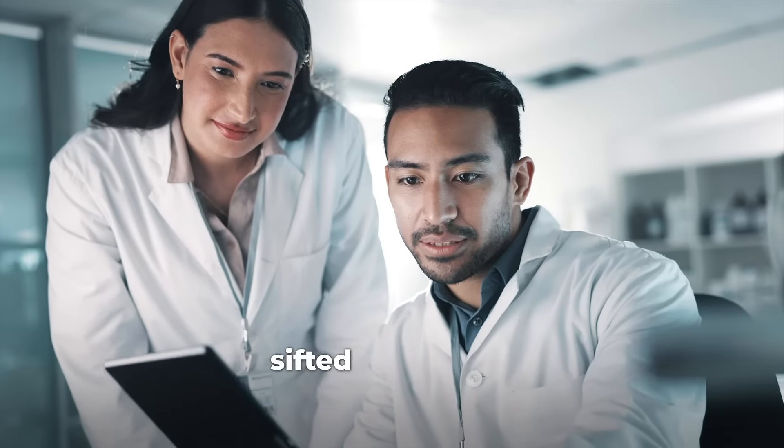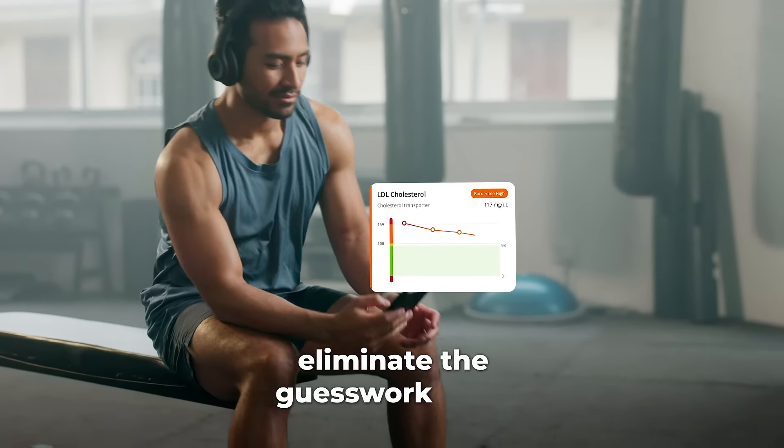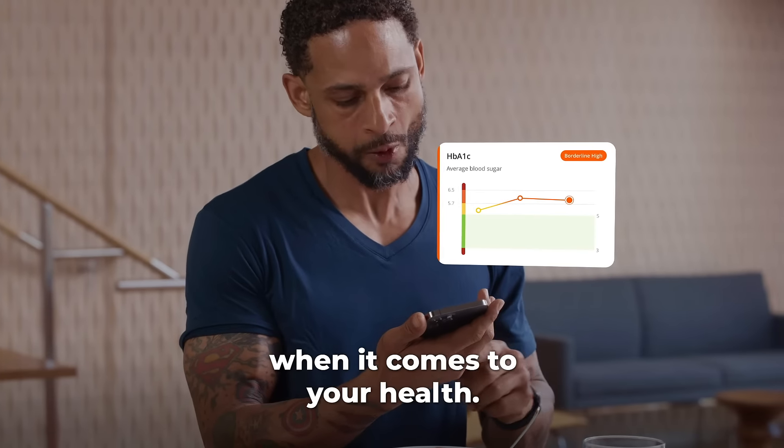InsideTracker scientists have sifted through so much research so that you don't have to. You can save time and energy and eliminate the guesswork from taking impersonal approaches when it comes to your health.